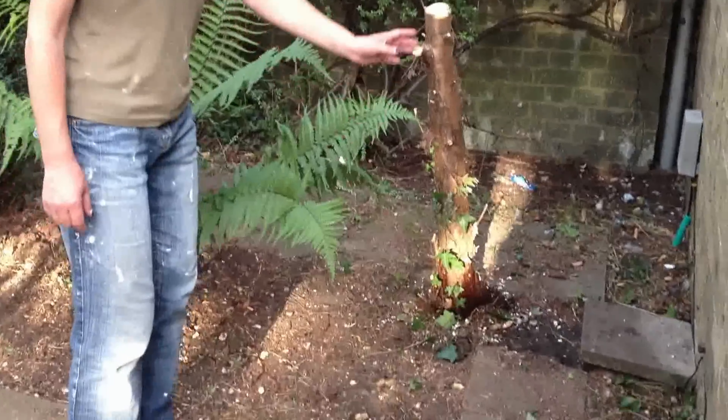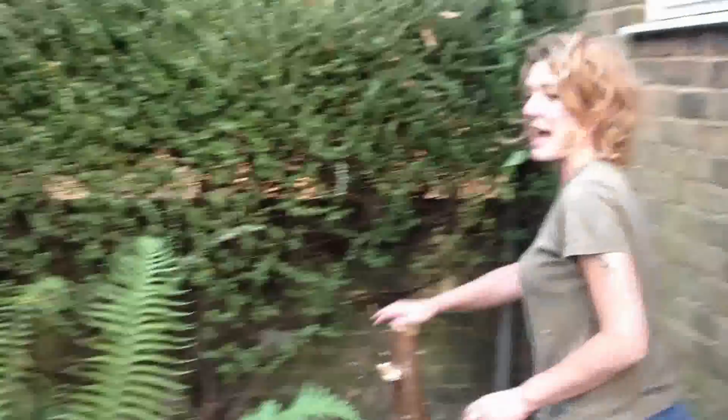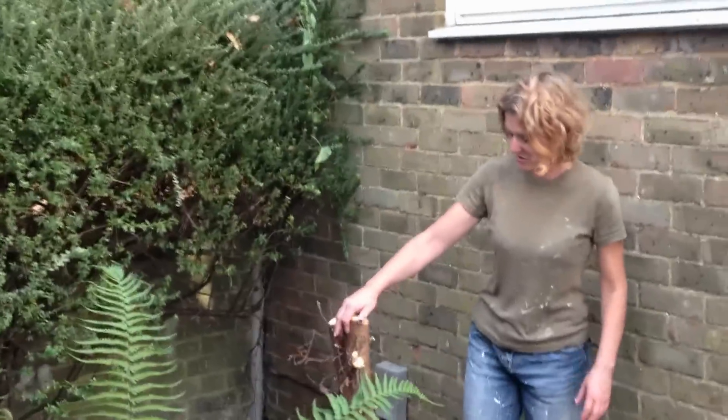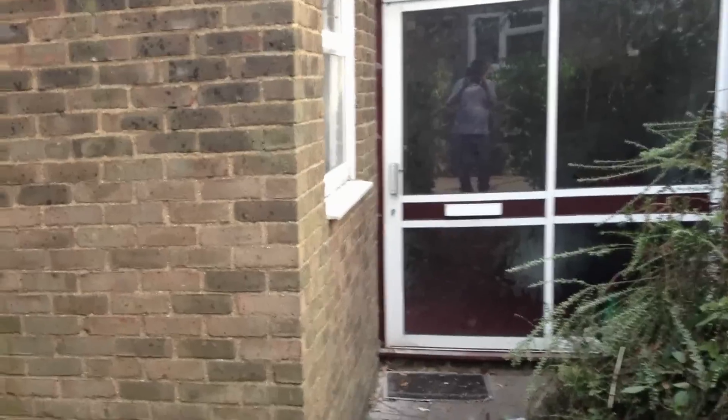Another conifer has been removed from here - if you remember that was the one really close to the kitchen window, and this was another one again that was really close to the kitchen window, almost as tall as these. This has now been drilled and we've put some weed killer in and we're hoping that it's going to come down.